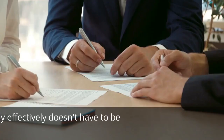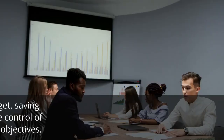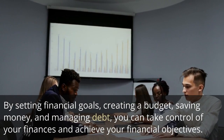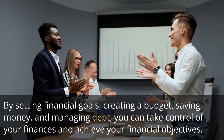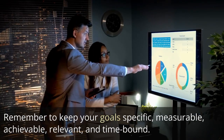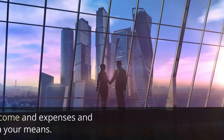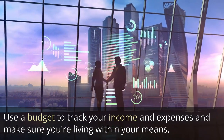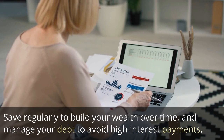Conclusion: Managing your money effectively doesn't have to be complicated. By setting financial goals, creating a budget, saving money, and managing debt, you can take control of your finances and achieve your financial objectives. Remember to keep your goals specific, measurable, achievable, relevant, and time-bound. Use a budget to track your income and expenses and make sure you're living within your means. Save regularly to build your wealth over time.